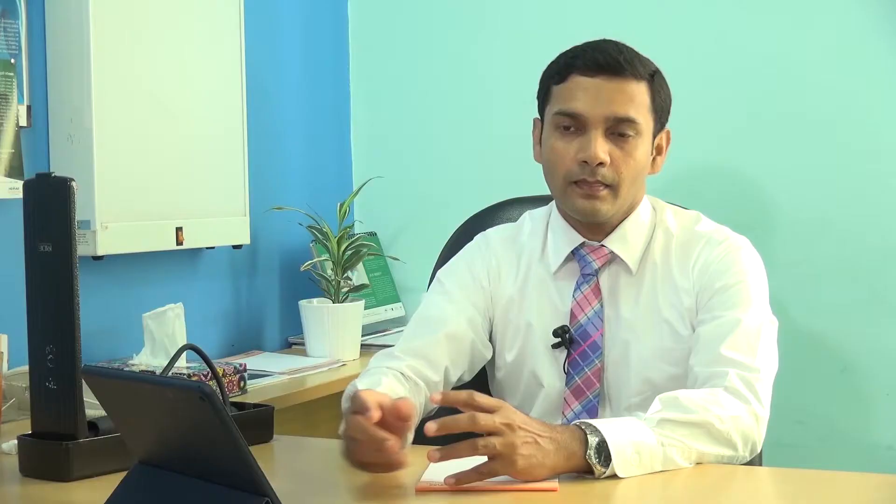This picture shows a technique to treat stones in the middle of the kidney when they are fairly big. Here, a small incision or cut of only about one to one and a half centimeters is used, the camera is passed into the kidney, the stone is broken into pieces and taken out.